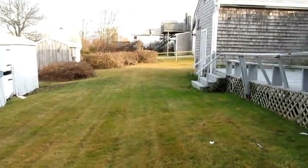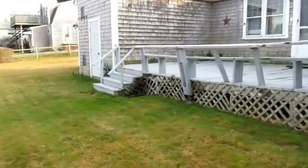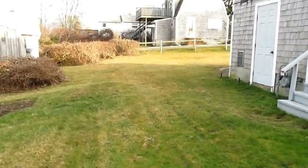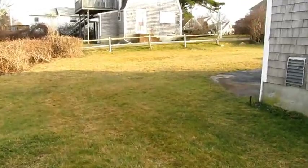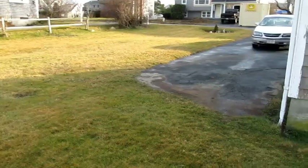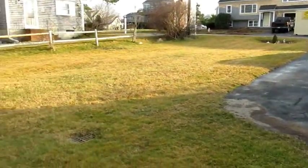Nice sized backyard. The deck does need some work, as do the shingles and some of the trim. But it's a fantastic location. It's a nice sized home for this neighborhood. Three or four car parking and a whole bunch of land.